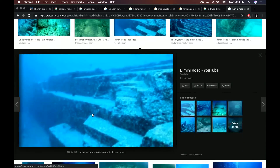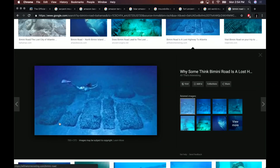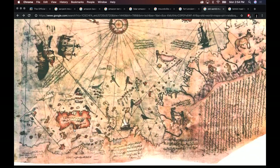That's Yonaguni in Japan we're looking at now. Look at that — it looks so man-made. And you can see that it's rather like the pattern that's shown on the island in the map.